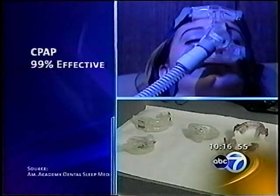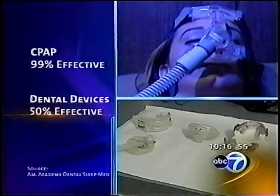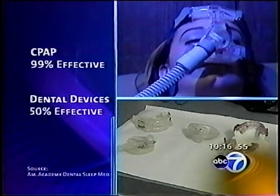The difference in effectiveness: CPAP is set to eliminate apnea events 99 percent of the time, compared to an estimated 50 percent for the dental devices. CPAP still remains the gold standard, but oral appliance therapy definitely has a place in treatment for sleep apnea.